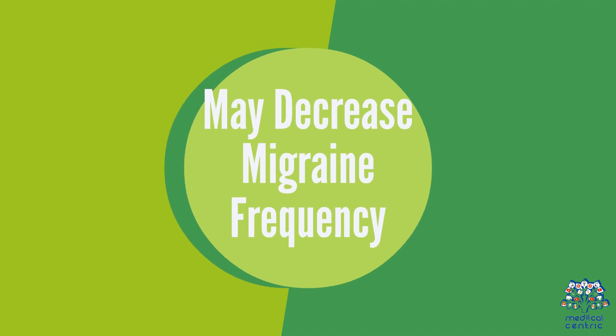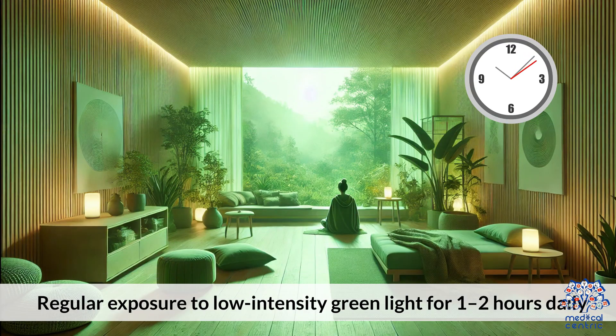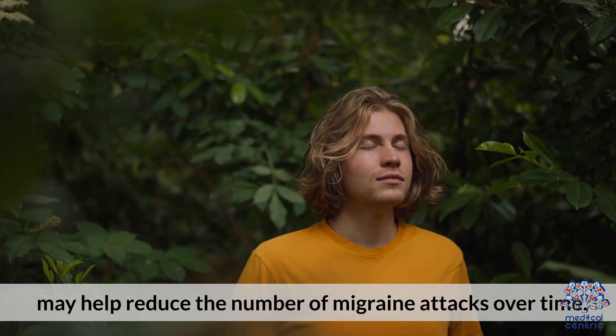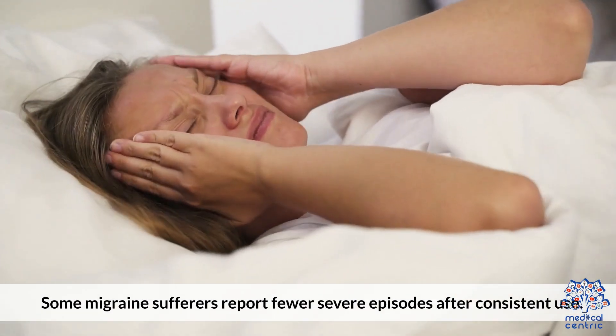Green light therapy may also decrease migraine frequency. Regular exposure to low-intensity green light for one to two hours daily may help reduce the number of migraine attacks over time. Some migraine sufferers report fewer severe episodes after consistent use.